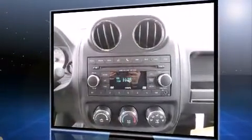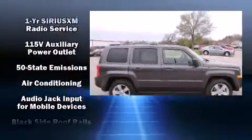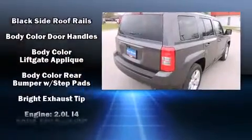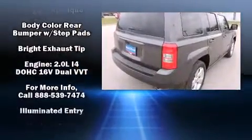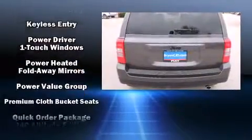a tachometer, an automatic dimming rearview mirror, front fog lights, a roof rack, rear wipers, and air conditioning. Enjoy your favorite music via the stereo system, which includes a CD player with MP3 capability and